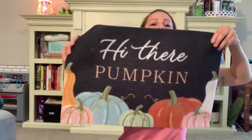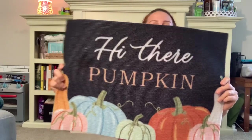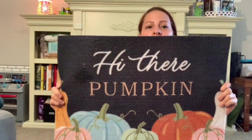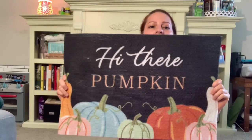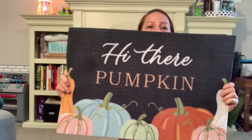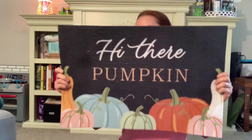I forgot one thing — this cute little kitchen mat, or doormat, whatever you're going to use it for. It is so cute — it says 'Hi there, pumpkin.' I love it. Love the colors, love everything about it. I'm going to use this in my kitchen for the fall. They had another style too, I just can't remember what it was. And that is it for my Dollar Tree haul.